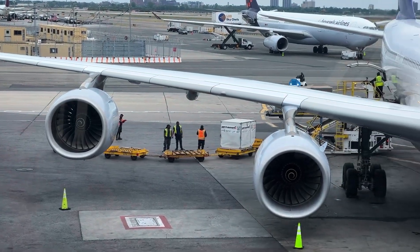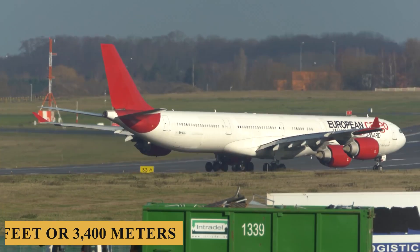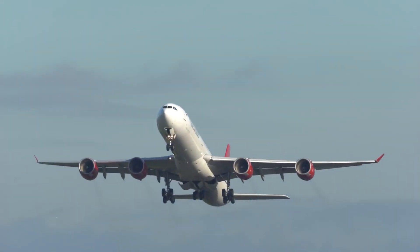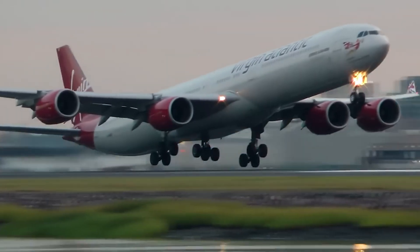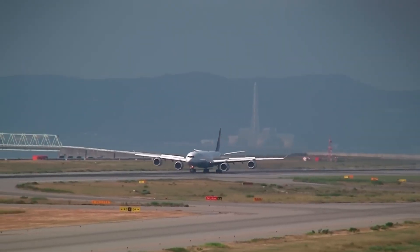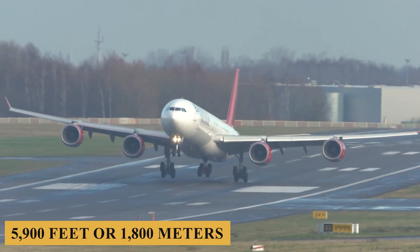The Airbus A340-600 is powered by four Rolls-Royce Trent 556 engines, each producing up to 62,000 pounds of thrust. The aircraft requires 11,200 feet or 3,400 meters of runway to take off at sea level on a standard day, with a maximum takeoff weight of 840,000 pounds or 380,000 kilograms, and a maximum payload capacity of 146,000 pounds or 66,000 kilograms. The engines allow a maximum rate of climb of 2,000 feet per minute, a maximum cruising altitude of 41,450 feet, a maximum speed of Mach 0.86, a maximum cruise speed of Mach 0.82, a maximum range of 7,800 nautical miles (14,450 kilometers), and a minimum landing distance of 5,900 feet or 1,800 meters.